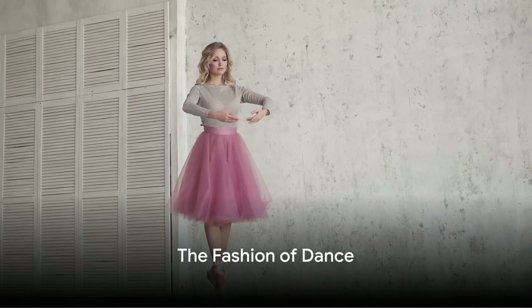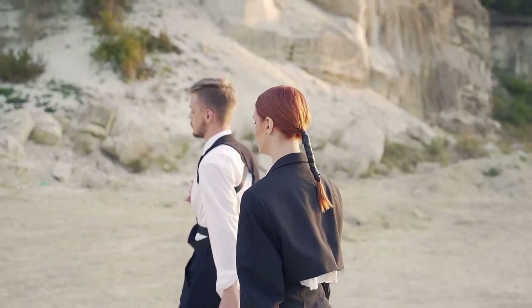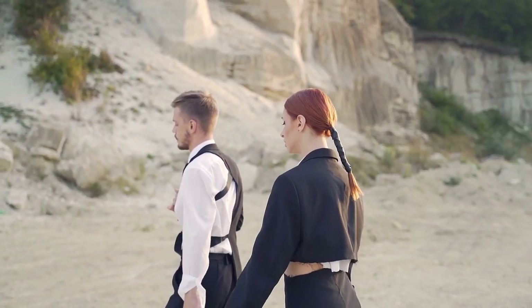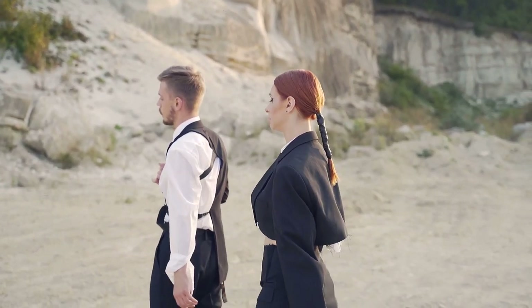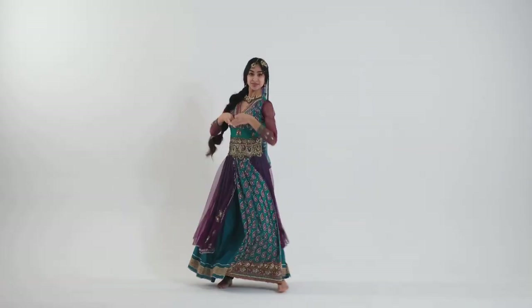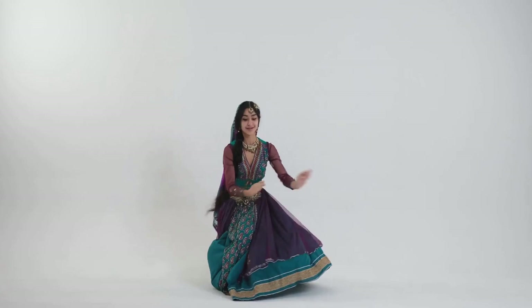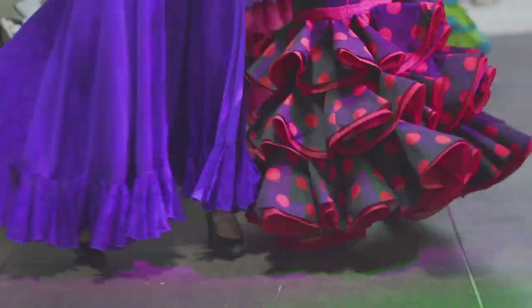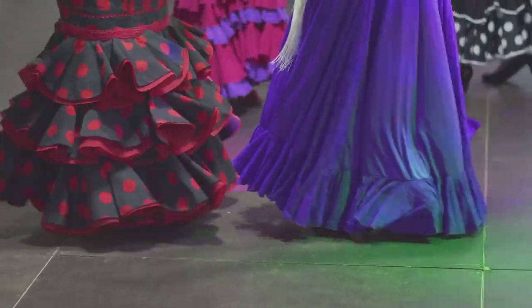Dance, a universal language, has a partner in crime: fashion. This dynamic duo shares a symbiotic relationship, with each influencing the other in a continuous cyclical dance of their own. Dance styles from around the world have left their mark on fashion, shaping trends and pushing boundaries — from the twirl of a flamenco dancer's skirt to the iconic tutu of ballet, the influence is evident.